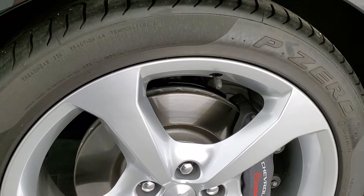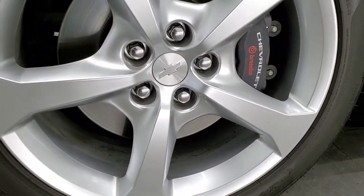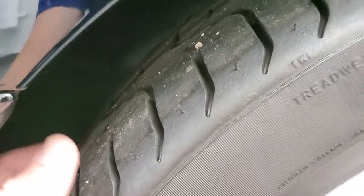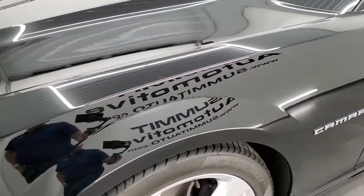It comes with the 20 inch painted alloy rims, the Brembo brakes, and the Pirelli P0 tires. These are 245/45 ZR20 tires, and they have almost all the tread left — like I said, only 750 some miles on here.